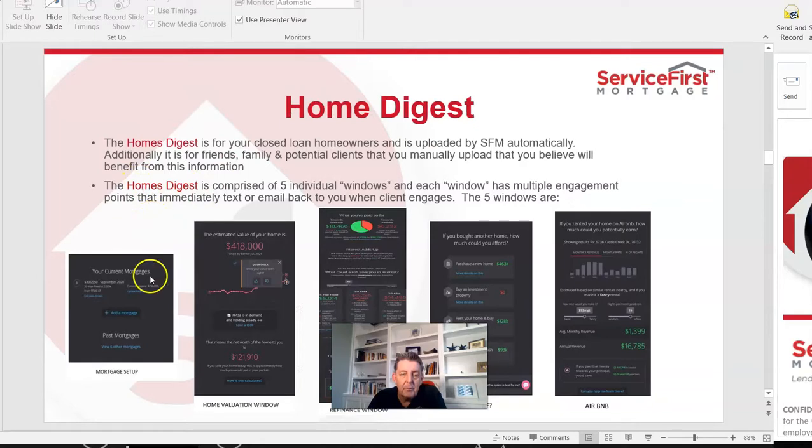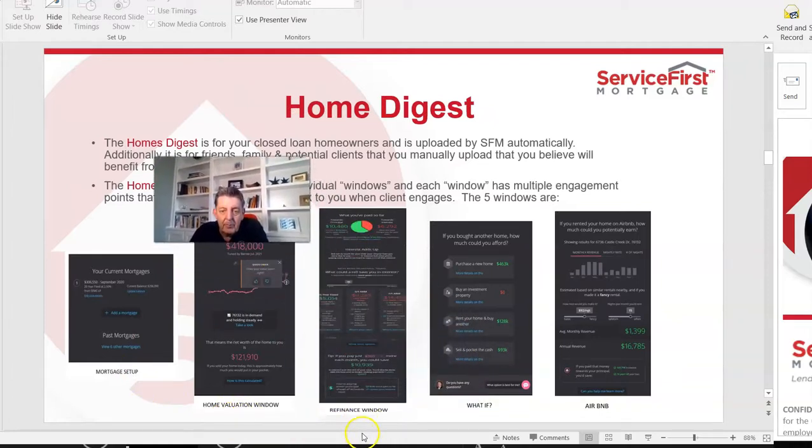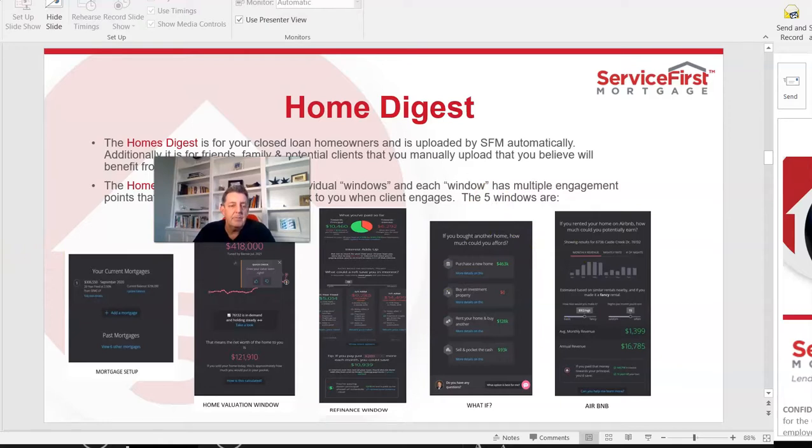These are little snippets of the home digest report that your client receives. It includes a mortgage setup window, a home valuation window, a refinance window, a what-if window, and an Airbnb window. The what-if is really cool, which I'll show you in a minute — it's very effective as an agent tool.